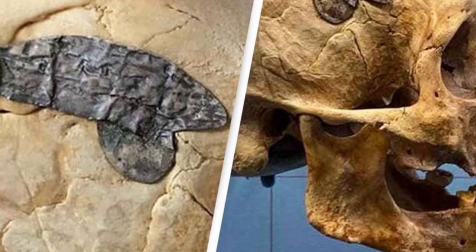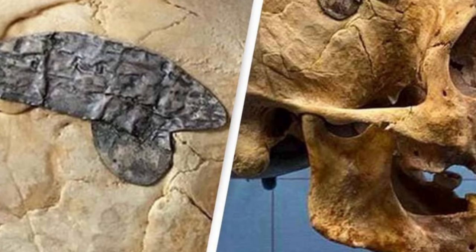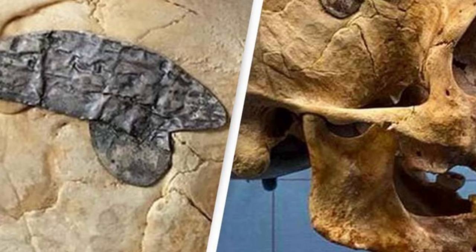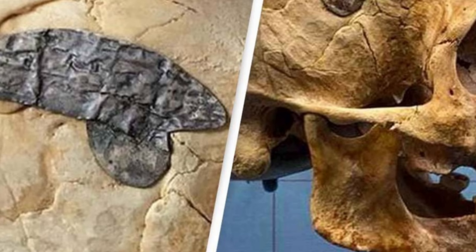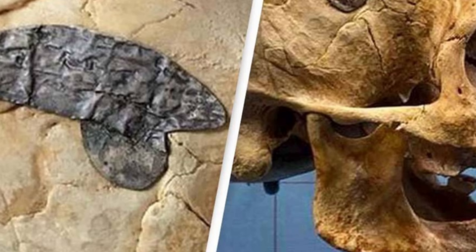Live Science talked to several scholars not affiliated with the museum to get their take on the implant's authenticity, and overall their opinion was mixed. Some were skeptical and suggested the implant is a forgery, while others suspect the implant could be the real deal. Either way, several scientific tests will need to be done before a final determination can be made, the scholars said.